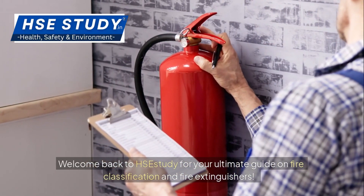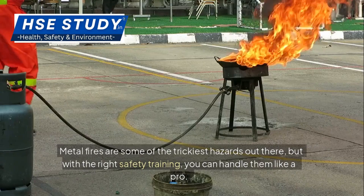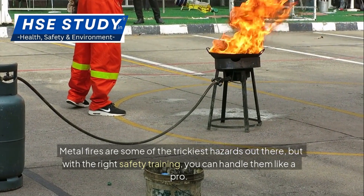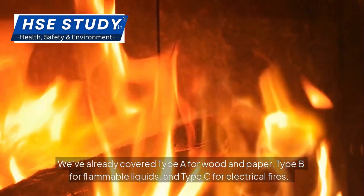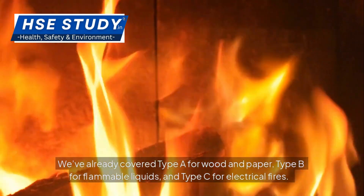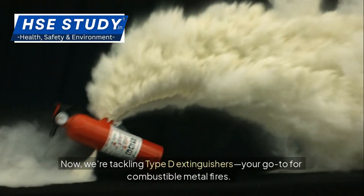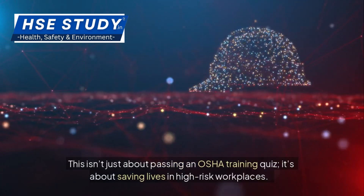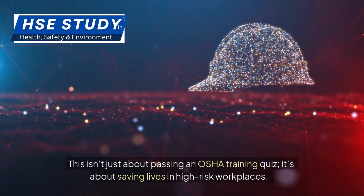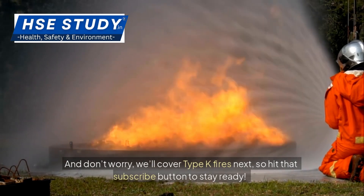Welcome back to HSC Study, your ultimate guide on fire classification and fire extinguishers. Metal fires are some of the trickiest hazards out there, but with the right safety training, you can handle them like a pro. We've already covered Type A for wood and paper, Type B for flammable liquids, and Type C for electrical fires. Now we're tackling Type D extinguishers — your go-to for combustible metal fires. This isn't just about passing an OSHA training quiz; it's about saving lives in high-risk workplaces. We'll cover Type K fires next, so hit that subscribe button to stay ready.